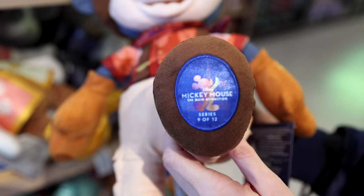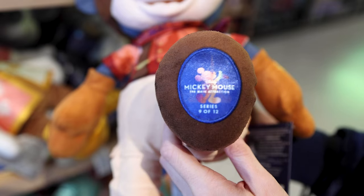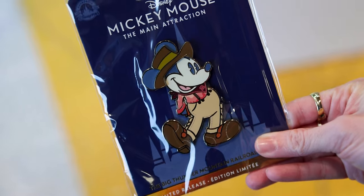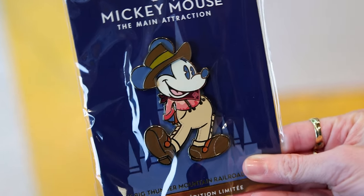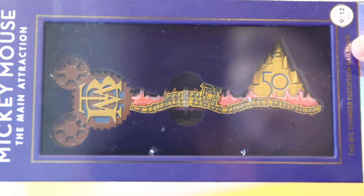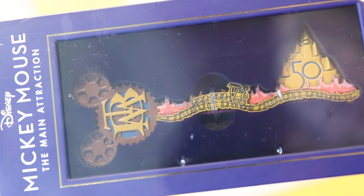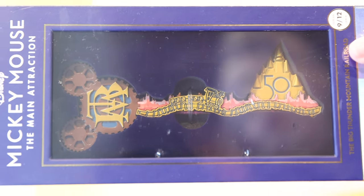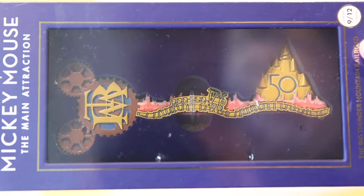Of course we can't forget the Main Attraction Series patch for $30. You can get the pin, and you know the pin is always the same as the plush Mickey. Here is the key — usually the key goes out of stock really fast in store. It is $30, and I love that it has a logo and you can see the railroad all along the key.